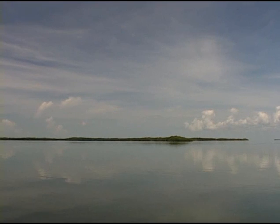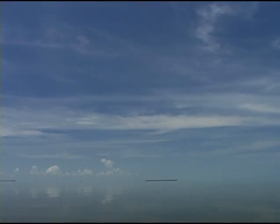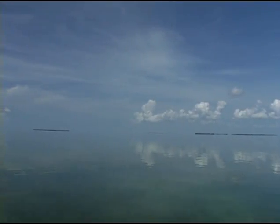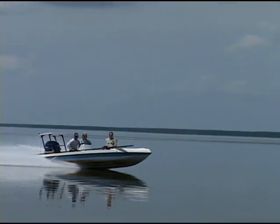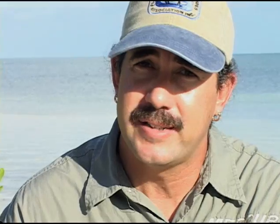Florida Bay. Pastel blues and greens, sand-colored banks — the sky melts into the water. Welcome to the Flats Fisherman's Paradise. The Florida Keys has such close access to one of the largest estuaries in the United States, which is Florida Bay.